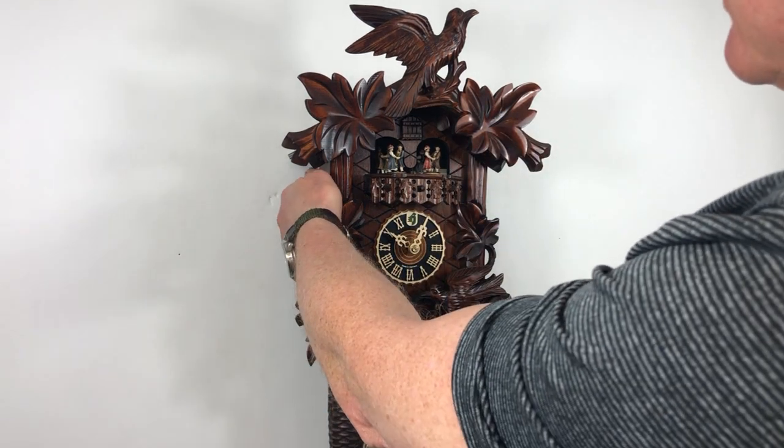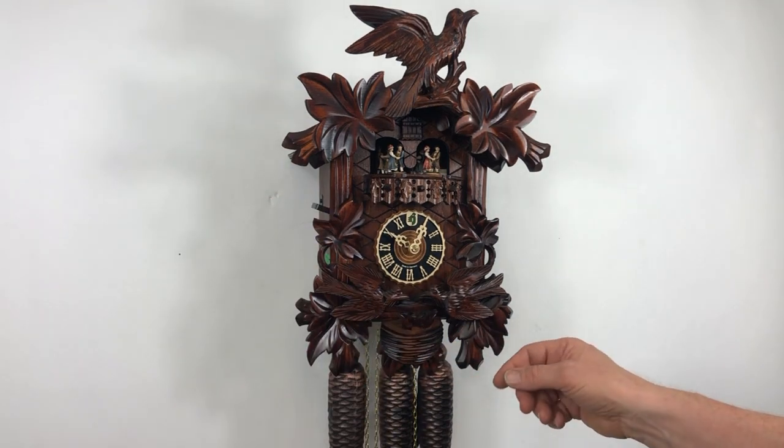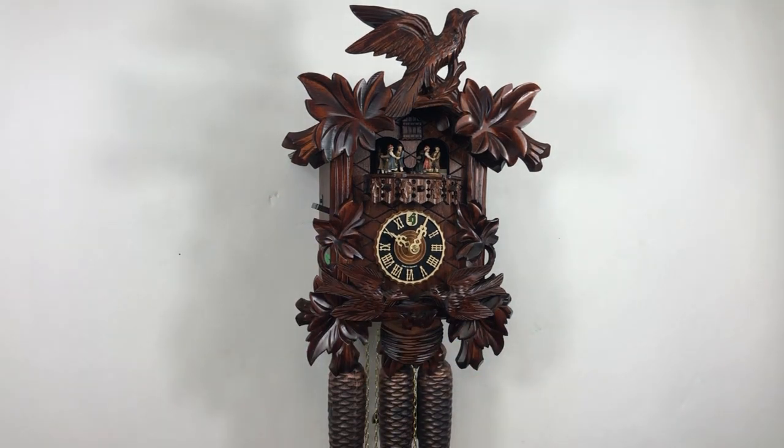A very nice clock. It comes with a four-year warranty through clocksclocks.com. It's a Hernes clock — thank you very much.